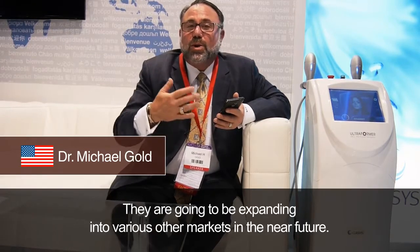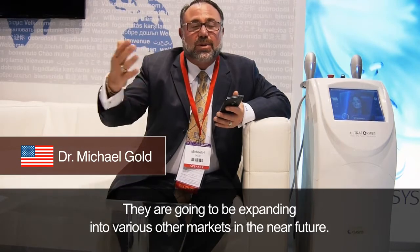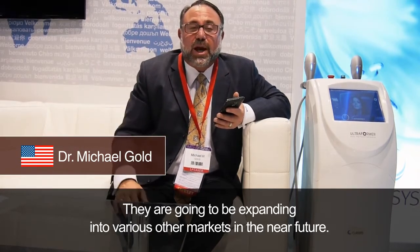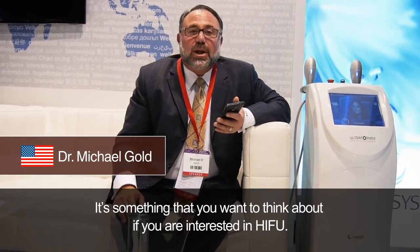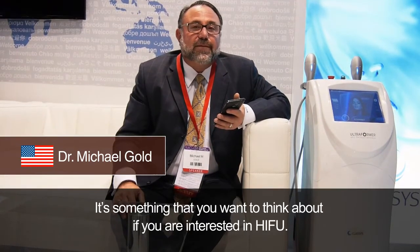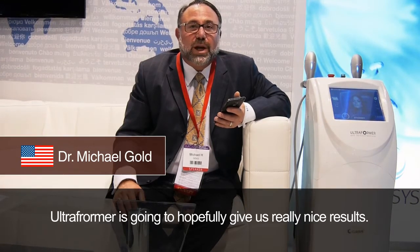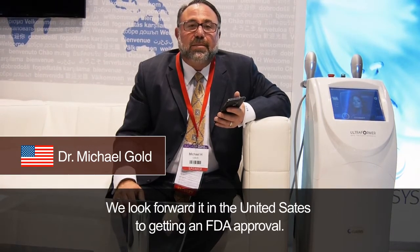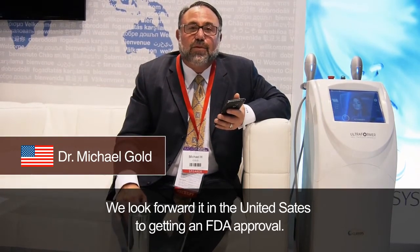It is available in several countries now around the world, and they are going to be expanding into various other markets in the near future. It's something you ought to think about if you're interested in HIFU. The Ultraformer is going to hopefully give us some really nice results, and we look forward in the United States to getting FDA approval at some point.